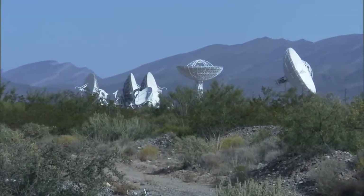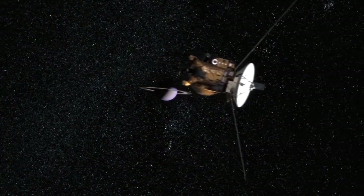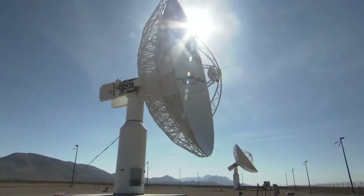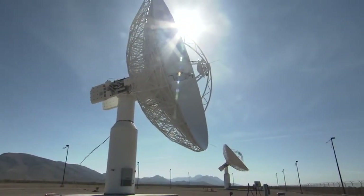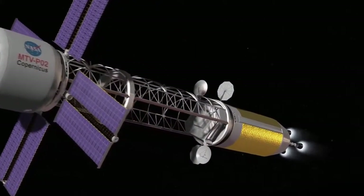Ground-based systems require two-way communication. With an onboard atomic clock, DSAC allows for one-way navigation using NASA's Deep Space Network more efficiently. Eventually, this will enable deep space autonomous navigation.